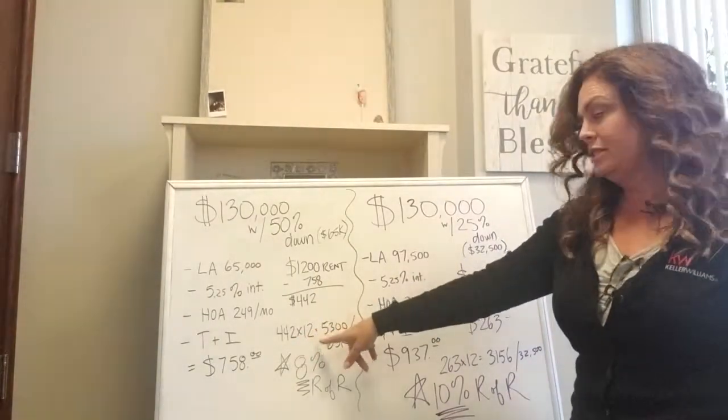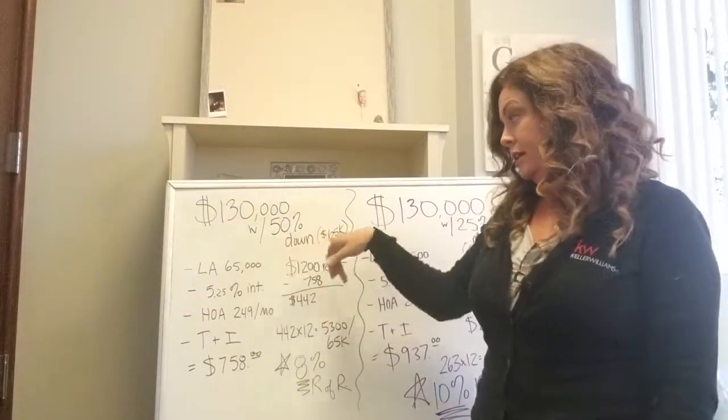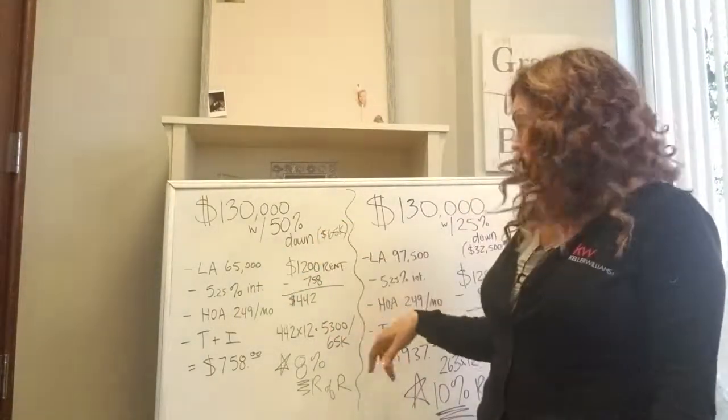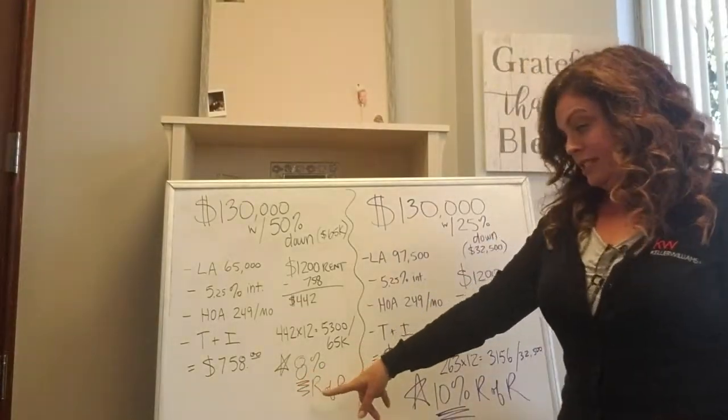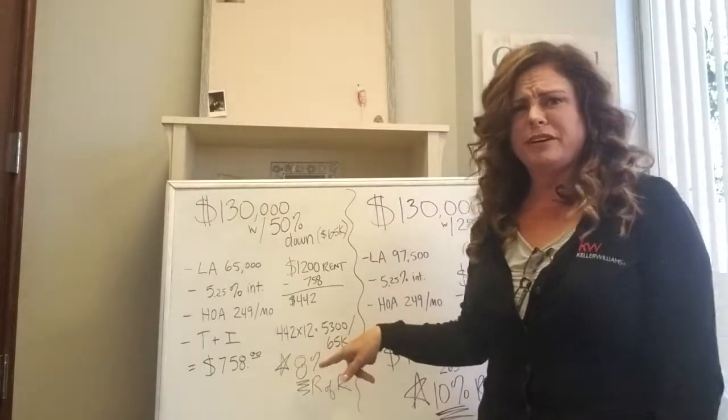$442 times 12 — 12 months in a year — is $5,300. Divided by the initial investment, the $65,000 down, that's an 8% rate of return. Usually you want 10, but 8% is pretty darn good.